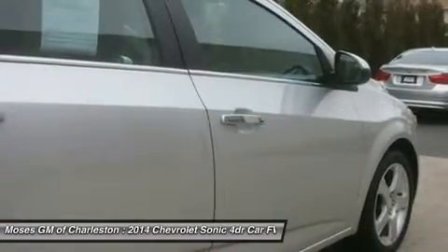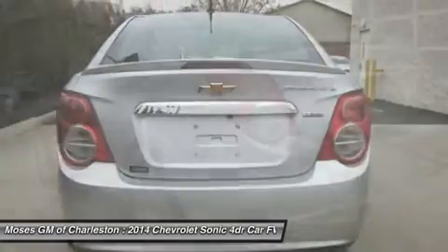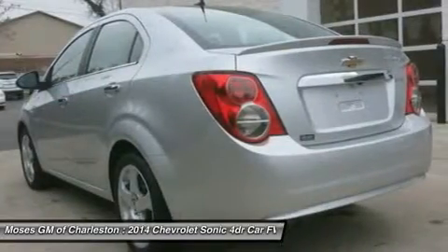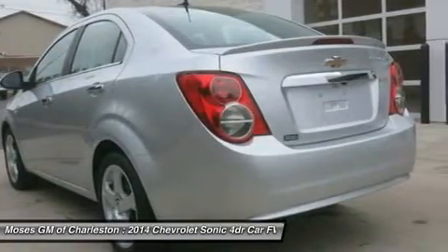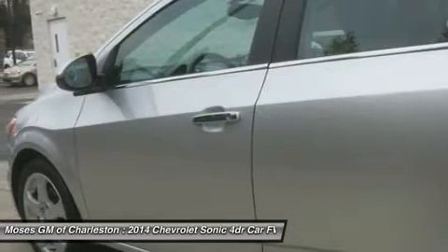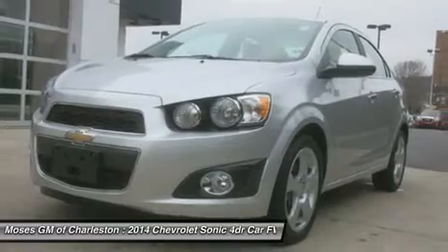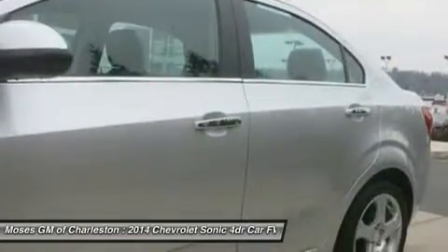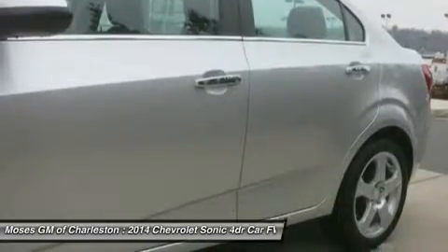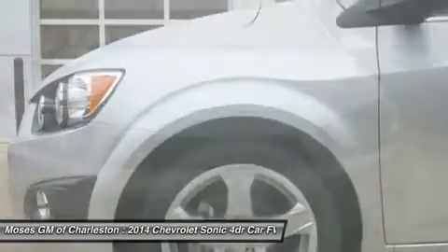GM Certified Pre-Owned means you not only get the reassurance of a 12-month/12,000-mile bumper-to-bumper limited warranty, but also a 2-year/24,000-mile standard CPO maintenance plan, up to a 5-year/100,000-mile, $0 deductible, fully transferable, powertrain limited warranty, a 172-point inspection reconditioning, 24/7 roadside assistance, courtesy transportation, and a 3-day/150-mile customer satisfaction guarantee.